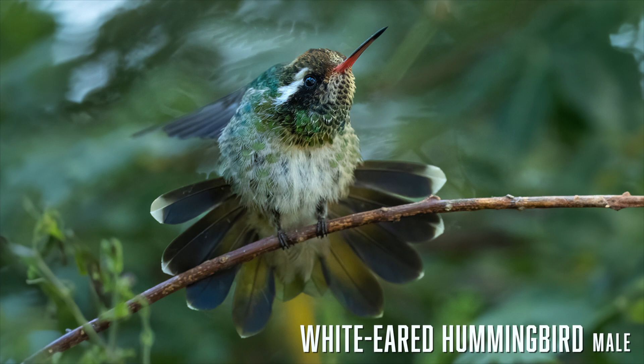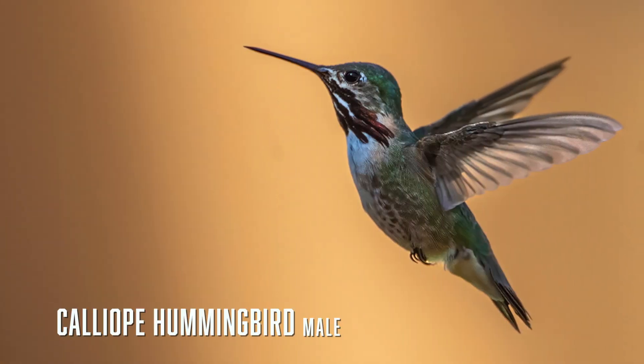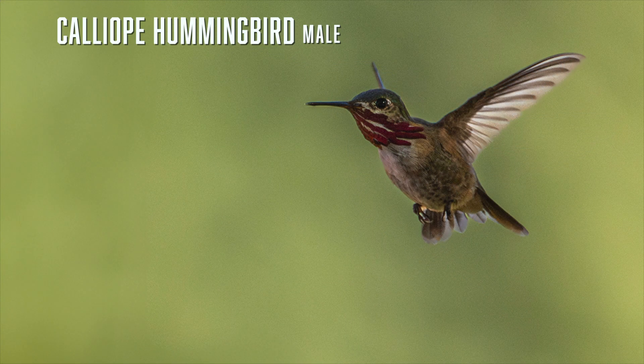Most birds have twelve tail feathers, but hummingbirds have ten — and the middle two do not move. The calliope hummingbird is a high-mountain bird that breeds in the mountains of the northwest USA and as far north as Canada. We occasionally see them in Arizona in April on their northward migration, and again in August and September on their way back to Mexico for winter. They travel more than 5,000 miles each year. The calliope is the smallest of all birds in the US, and besides its size can easily be identified by the magenta stripes on its throat.